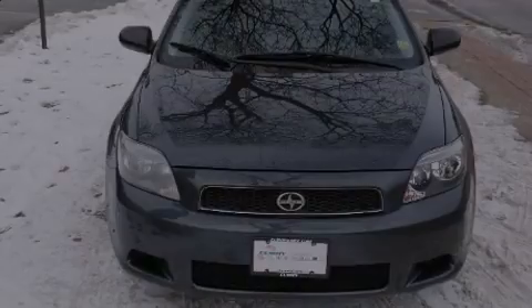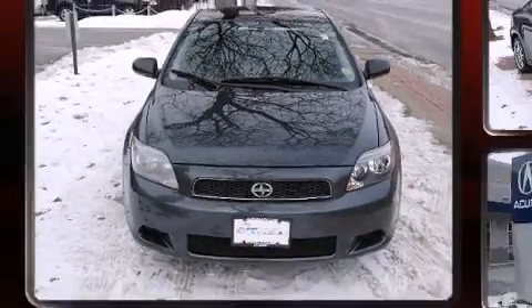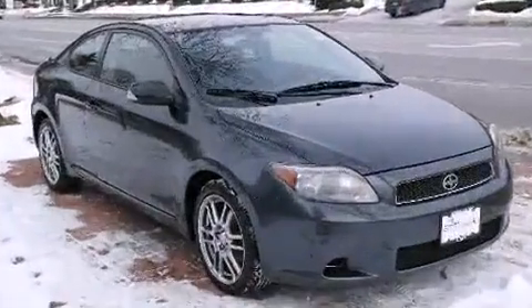Introducing the 2006 Scion TC. It features a standard transmission, front-wheel drive, and a 2.4-liter four-cylinder engine.